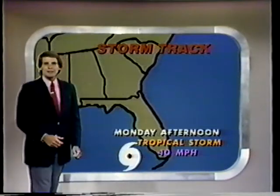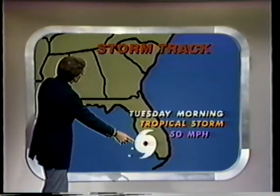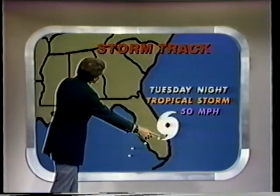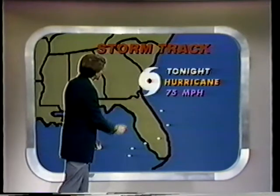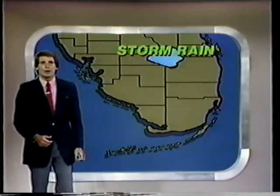The storm started Monday afternoon as a little weak thing off Fort Myers, then slowly moved into the coast, gathered a little bit of strength — 50-mile-an-hour winds Tuesday morning — and then moved across the state, weakened some with the friction of the peninsula, and then just zoomed up the coast today, building strength as it went over the Gulf Stream waters. Tonight we're dealing with a 75-mile-an-hour hurricane.